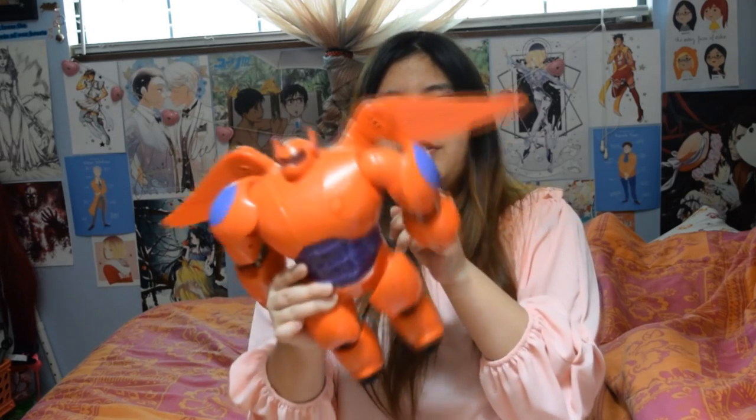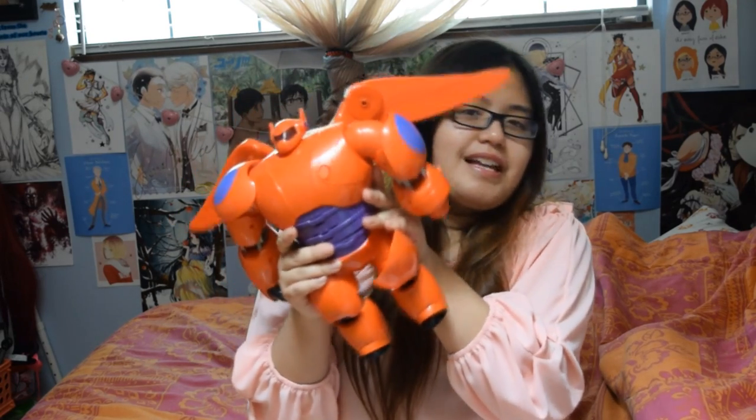One of the first things I ever thrifted was this Big Hero 6 Baymax armor toy. I remember seeing this at the Disney store when Big Hero 6 was still new and it being like $20. In the thrift store the only thing is he doesn't have the arm he releases in the movie, but I was fine with that. I think when I bought him he was like $2, and for $2 for something like this, that's amazing.